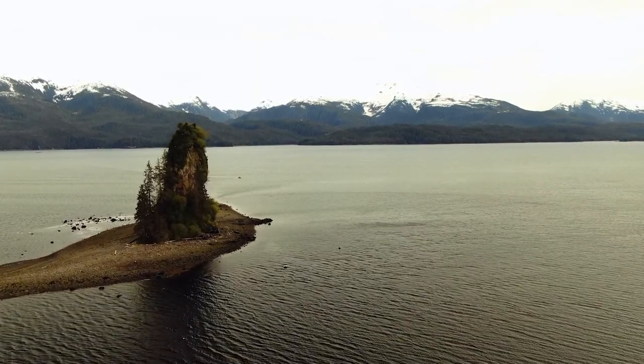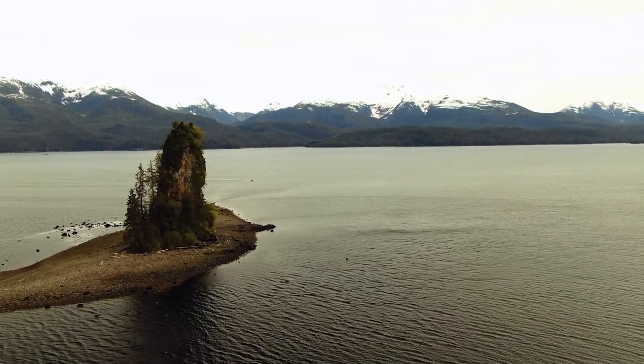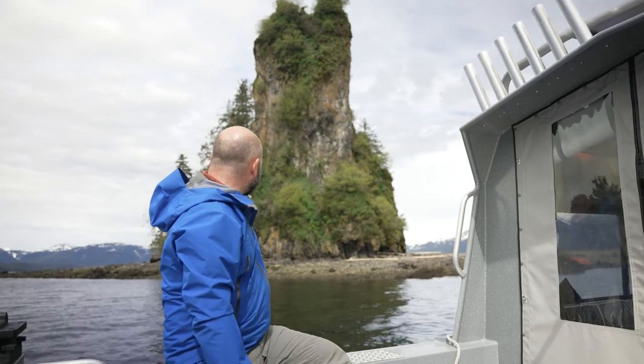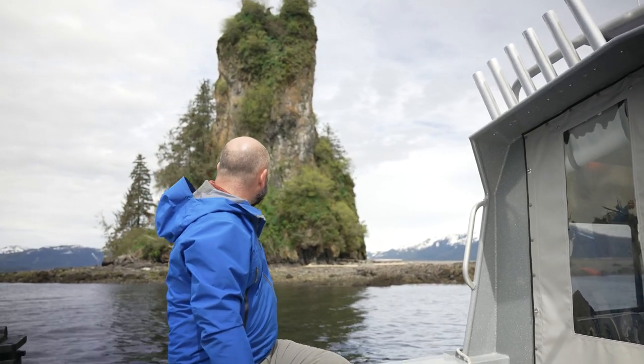So you have this column of basalt that just rises up, and from here it just looks like this weird column of rock that rises 200 feet right up out of the middle of the ocean.